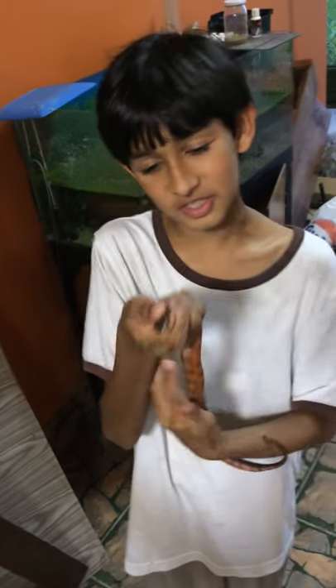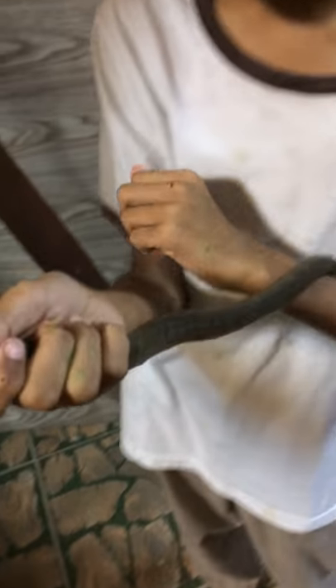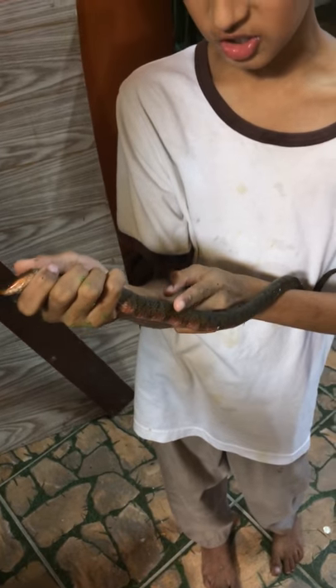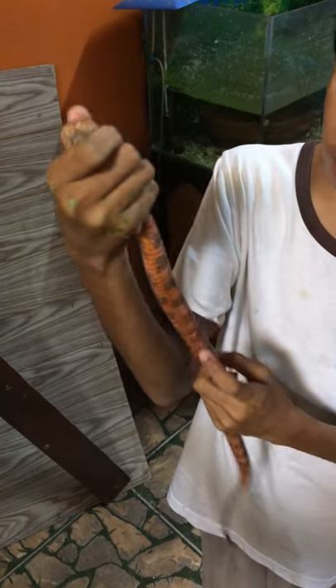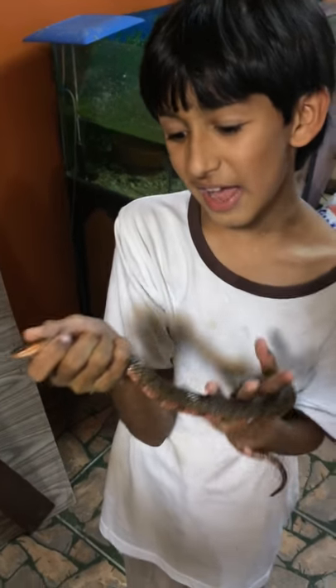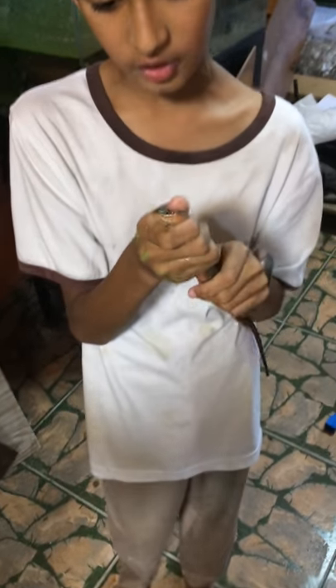This here is a brown banded water snake, and often times people confuse these as the McAfee because it has kind of similar coloration. The coloration can vary — this one has a red belly and the last one had a yellow belly, so the color does vary in different individuals.